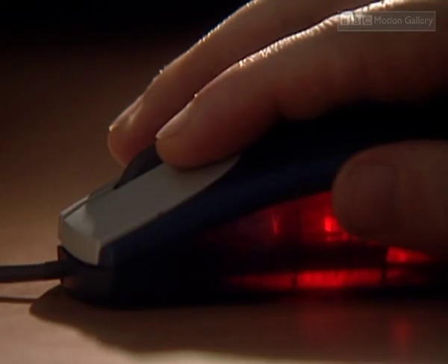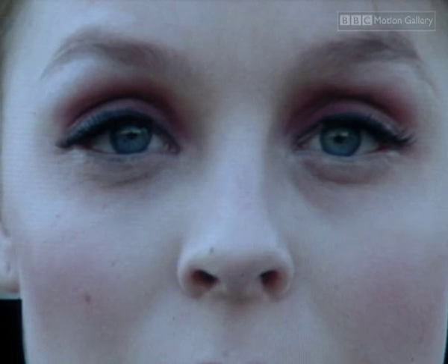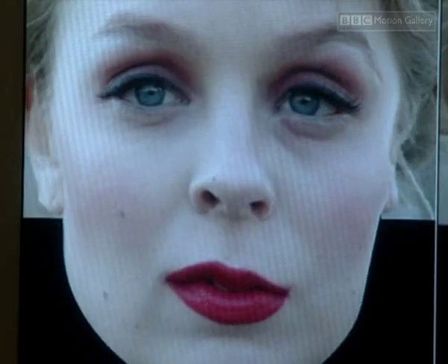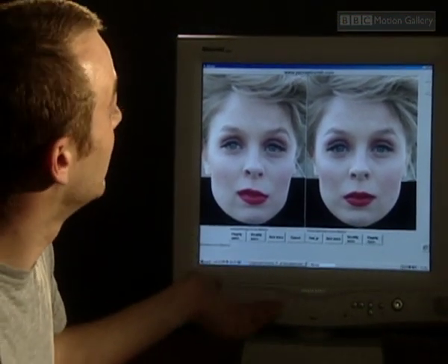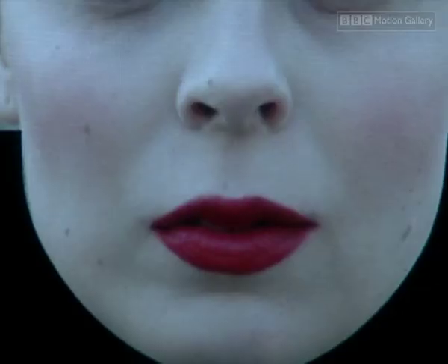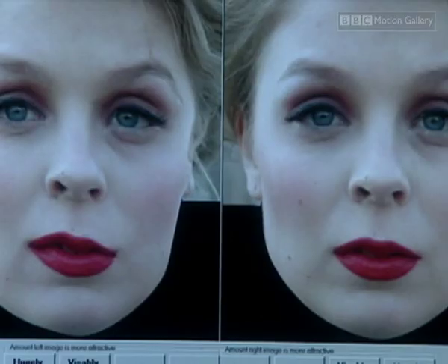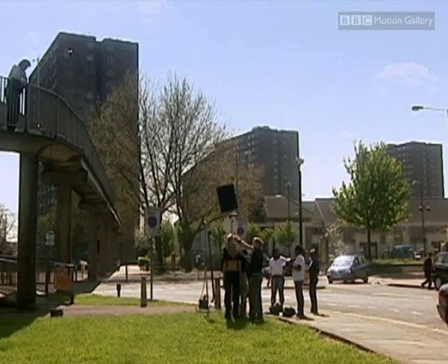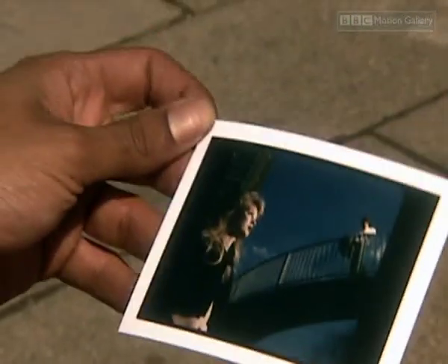But if you exaggerate everything that isn't symmetrical about Hannah's face, something very different happens — and it's every model's nightmare. You can quite clearly see, from looking at the two images, that the symmetric version of Hannah is considerably more attractive than the caricatured asymmetric Hannah.